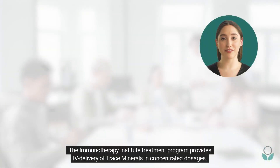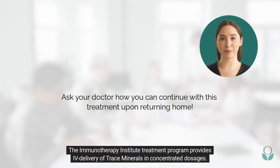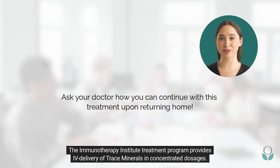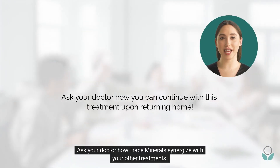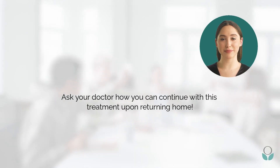The Immunotherapy Institute Treatment Program provides IV delivery of trace minerals in concentrated dosages. Ask your doctor how trace minerals synergize with your other treatments.